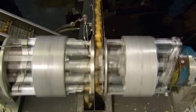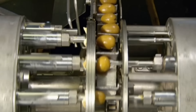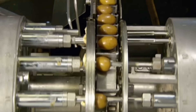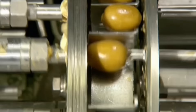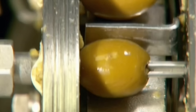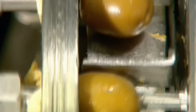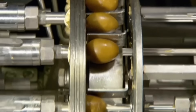The machine pits 900 olives every minute. Let's slow it down to show you what happens. A coring knife enters one end of the olive, pushing the pit or stone out of the other end. As the pit exits, it creates a hole that's a good size for stuffing.